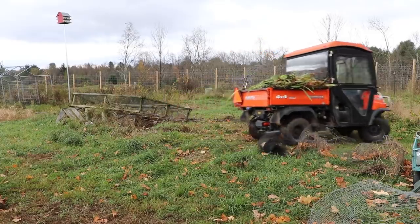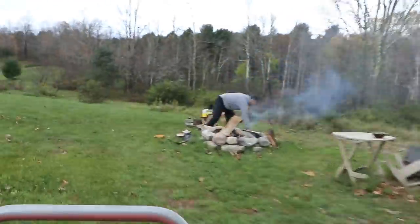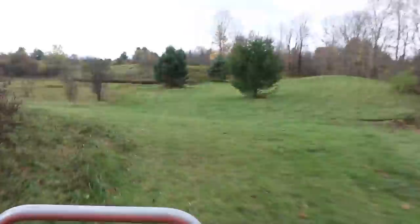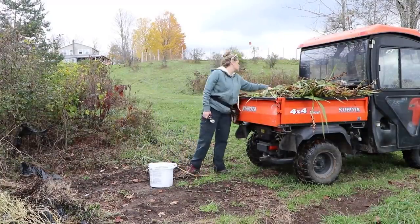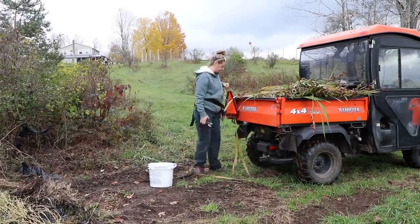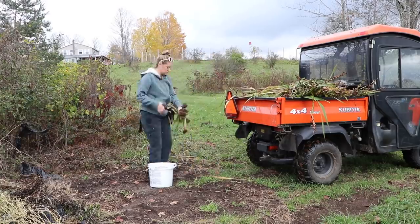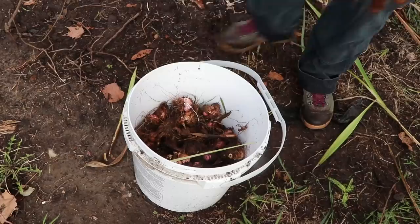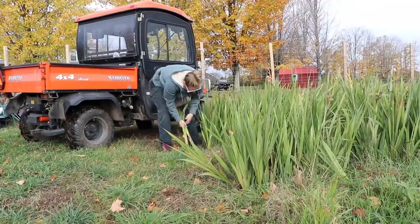I ended up lifting the gladiolas anyway. I treated them with diatomaceous earth and I don't see any thrip activity inside the corm — I don't think they were overwintering with the corms. I'm really hoping that moving locations and treating the soil will help next season. Even if I have to rotate them every year to outsmart the bugs — and yes, it is crazy that we have to outsmart bugs, but that's the reality.